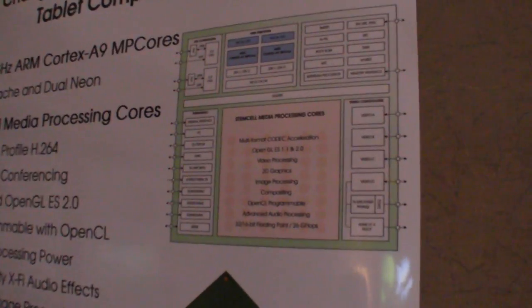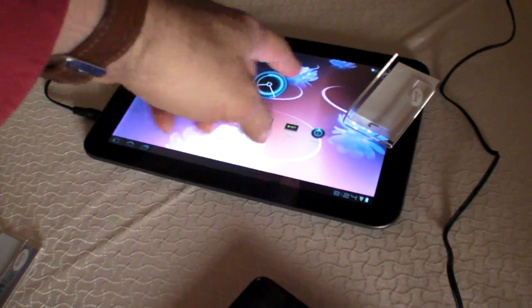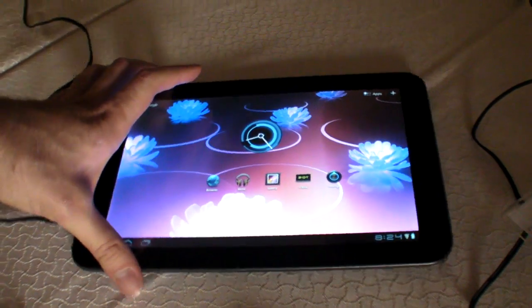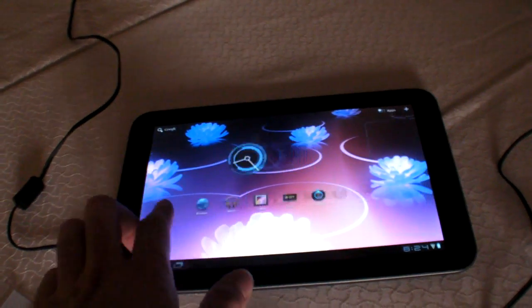Basically it's like a supercomputer in your mobile device. We also announced the ZMS-40, which actually has four A9 cores and 96 processing elements, doubling the performance in our next generation. The ZMS-20 is the dual core with the 48 StemCell processors, and the quad-core ZMS-40 is coming in Q3.